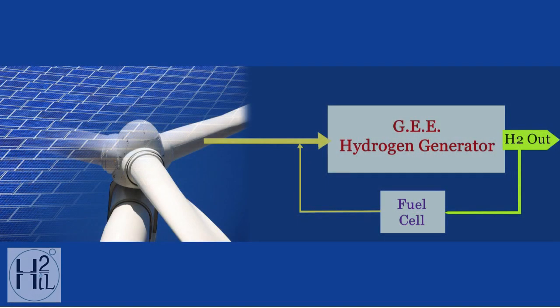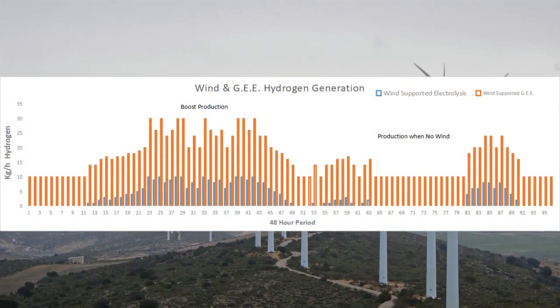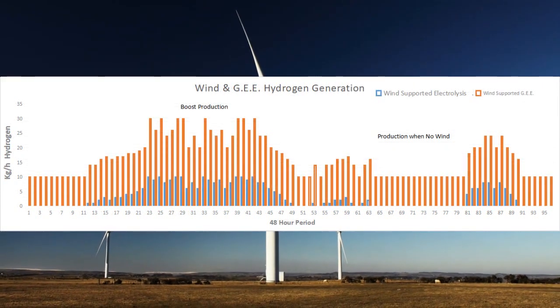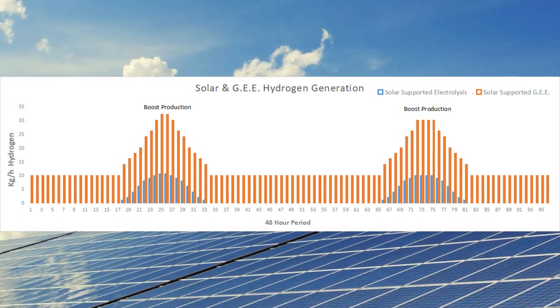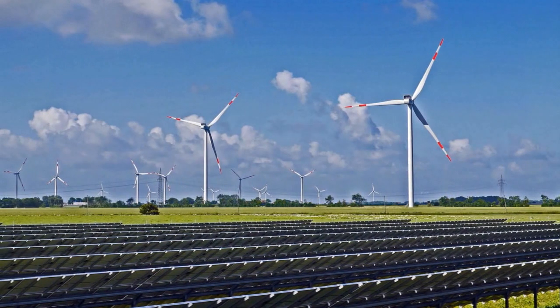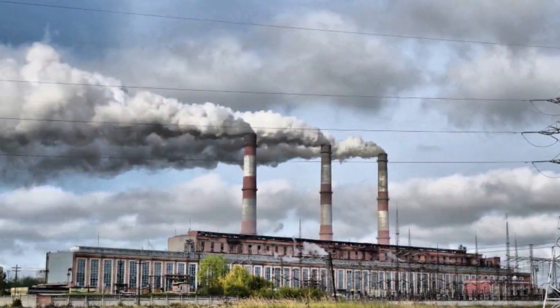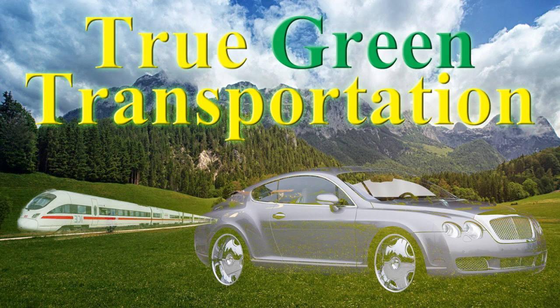Combining the H2IL technology with renewable energies achieves a highly efficient means of clean, endless energy day and night in all weather conditions — a game-changing energy technology complementing renewable energy with the goal of replacing fossil fuel power while producing clean hydrogen for fuel cell mobility.